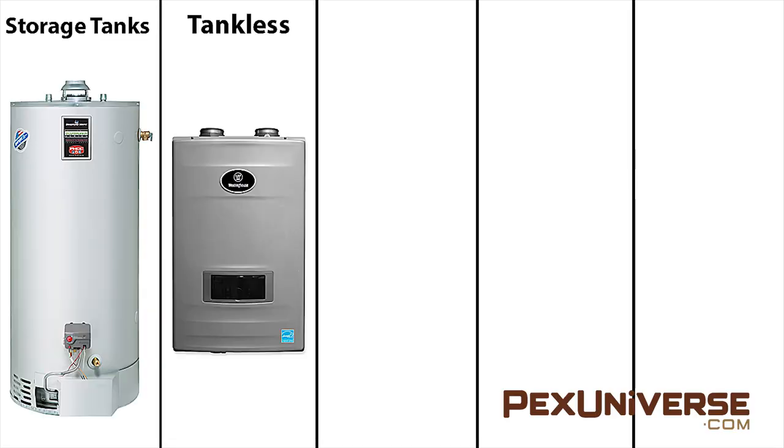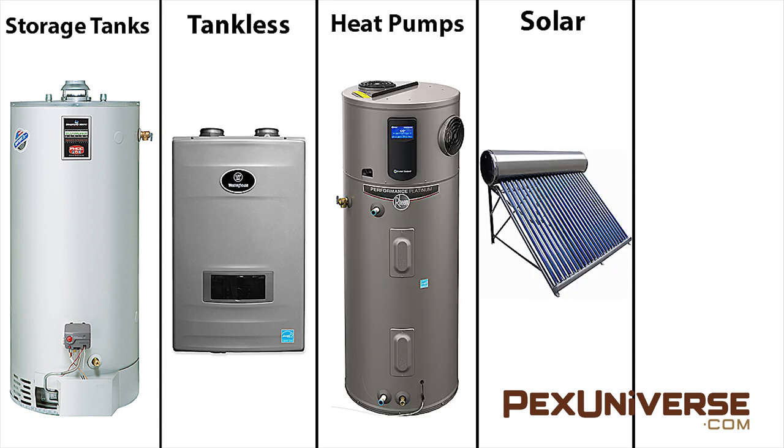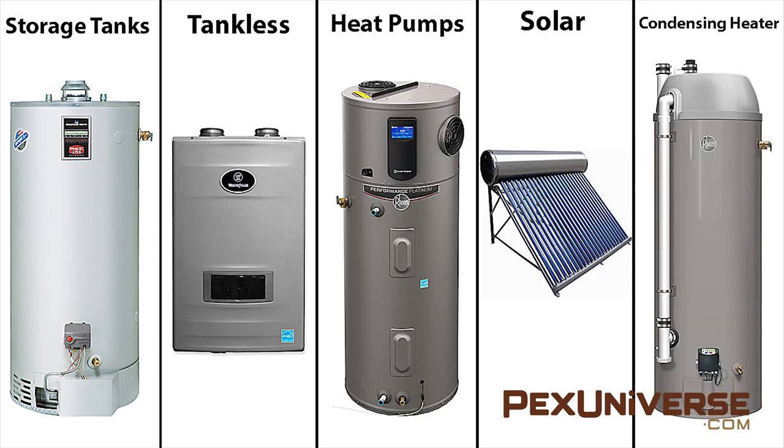Your five water heater styles include storage tanks, tankless water heaters, heat pumps, solar water heaters, and condensing water heaters.